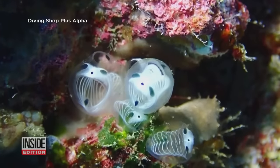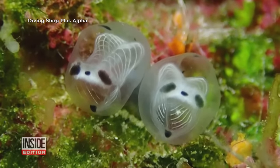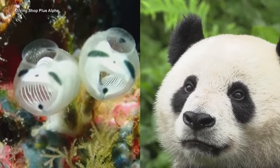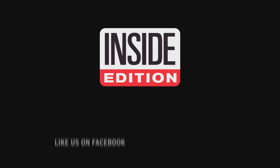The skeleton panda sea squirt does have a real name, and like most animals, it's in Latin: Clavelina ossipandae. Clavelina means little bottle, and ossipandae refers to its slight resemblance to the panda. For Inside Edition Digital, I'm TC Newman.